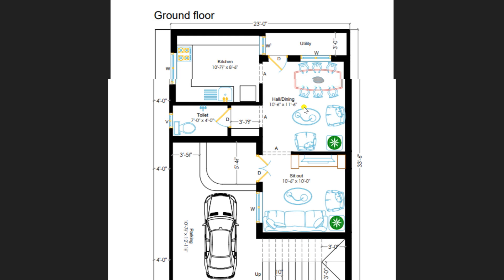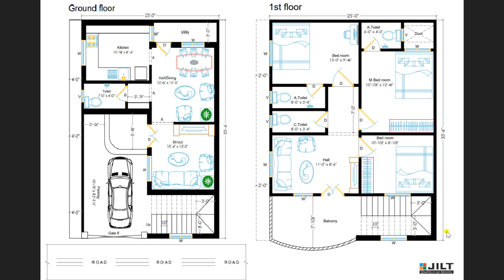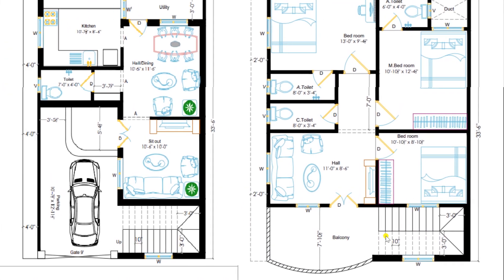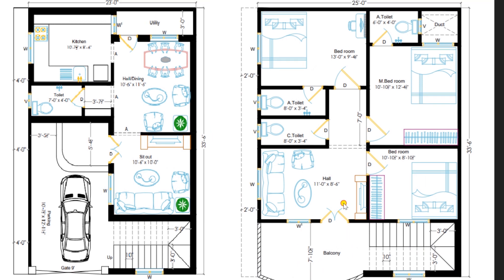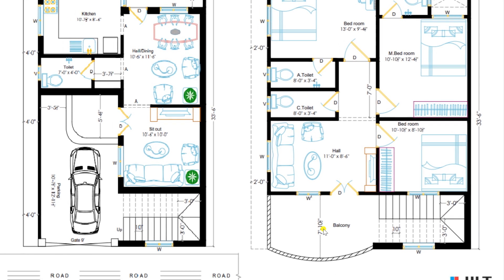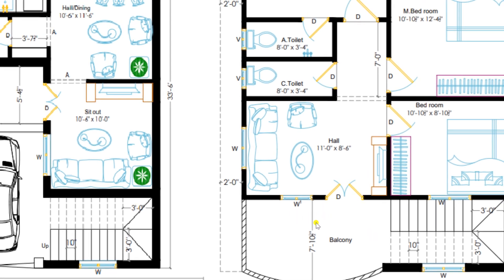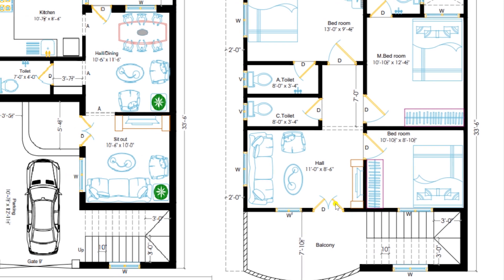This completes the ground floor plan. Now let's move on to discuss the first floor plan. Through this staircase, you can enter towards the first floor. There is a slight change in dimension on the first floor: 25 feet by 33 feet 6 inches, designed as per client requirement. A 2-feet balcony extension is provided on the first floor. A lavish balcony area of size 7 feet 10 and a half inches is available for evening and multi-purpose uses.